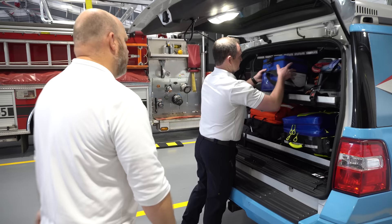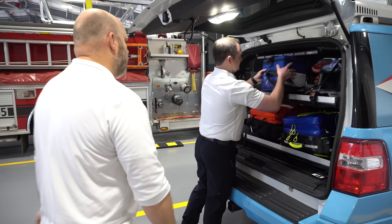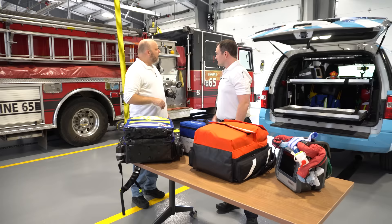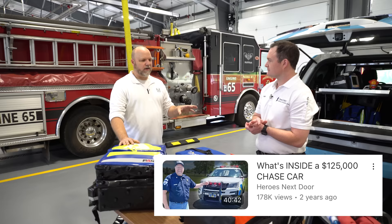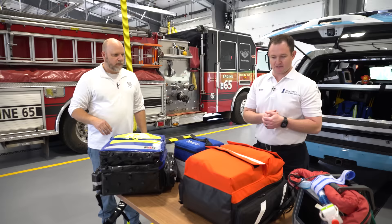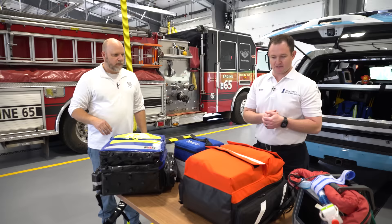Now let's pull some of this equipment out and take a look. We'll pull the blood out and set everything up. We have a couple of different monitors — there are the Zoll monitors and the LifePak. We also did a video with Southern Chester County where John Ryan walks through the Phillips monitor and their medic unit — if you haven't seen that, go back and check that out. Let's show you the fun and different stuff, starting with the blood since we were just talking about it.